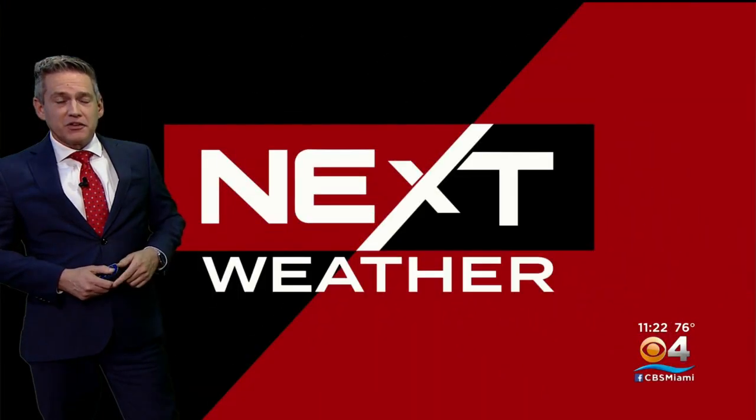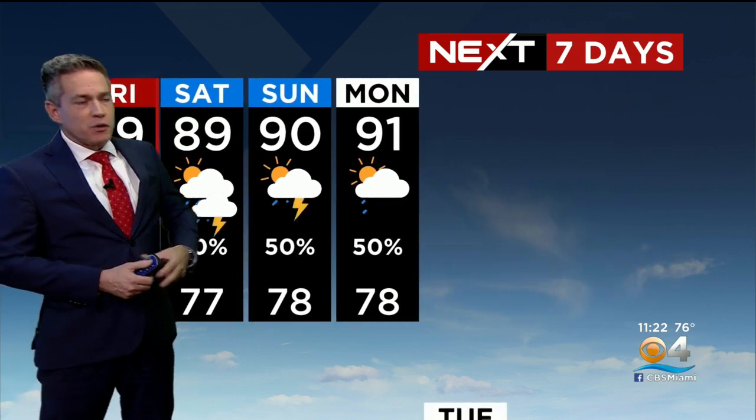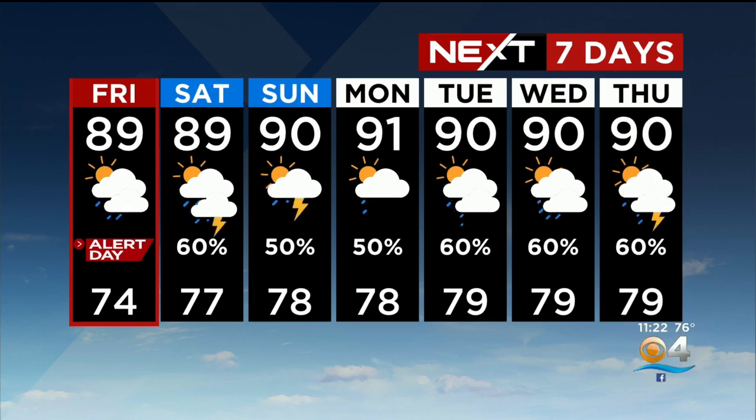Keep checking back with us — we've got plenty of time. This thing is more than a week out as far as it getting close to the United States. Alert day for tomorrow with heavy rain continuing, and then lesser chances heading into the weekend with highs in the 90s.